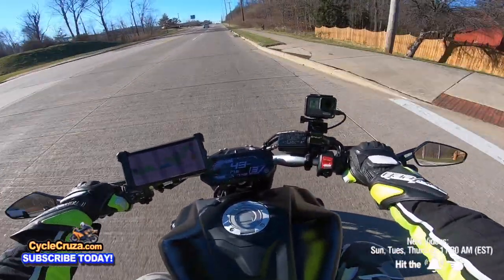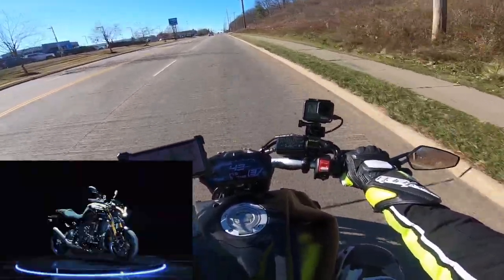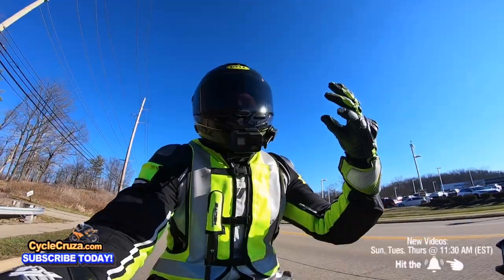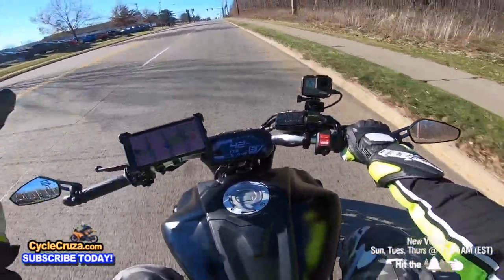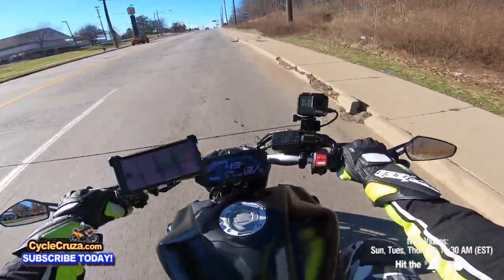It's a torquey bike. It doesn't have the top end of the MT-10 and the liter bikes, obviously. But for the street, for the speed you do out here on the streets and back roads, it's perfect. It's a perfect city urban bike — in my opinion, one of the best city urban bikes.